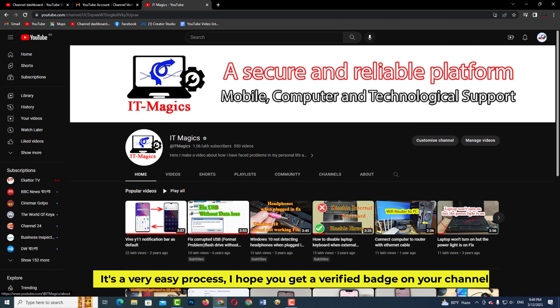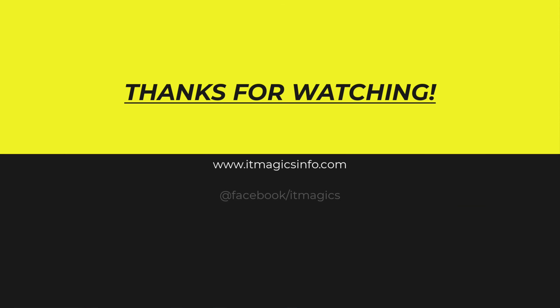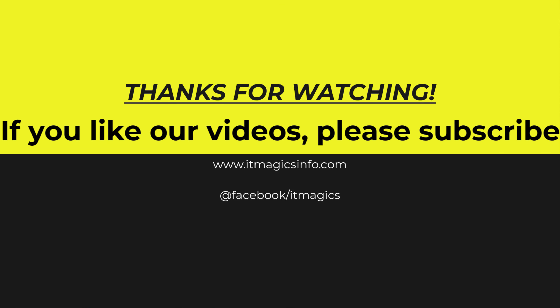It's a very easy process. I hope you get a verified badge on your channel too. Thanks for watching — if you like our videos, please subscribe.